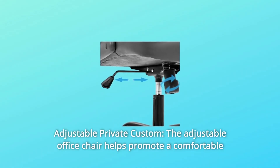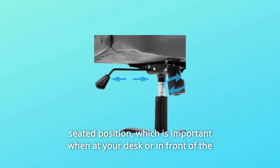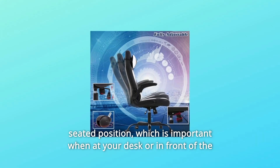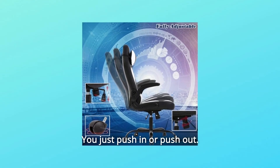Number 4: Adjustable Private Custom. The adjustable office chair helps promote a comfortable seated position, which is important when at your desk or in front of the computer for long stretches of time. You just push in or push out.